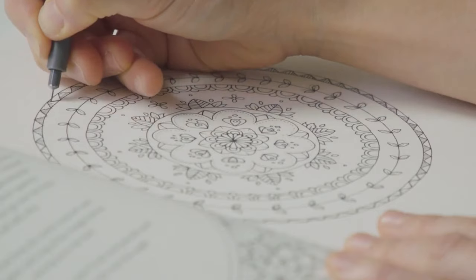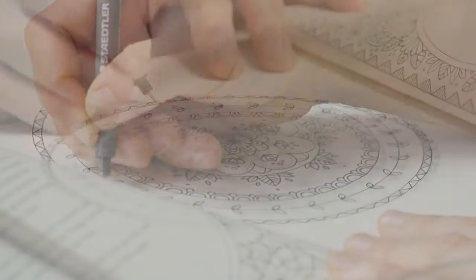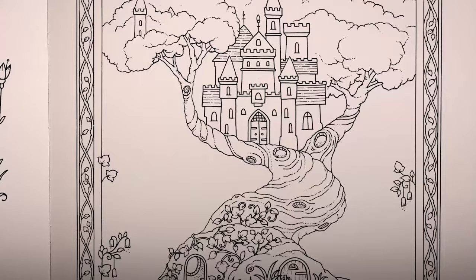Johanna Basford is a successful artist who specializes in creating intricate coloring pages. You can check her work for inspiration.